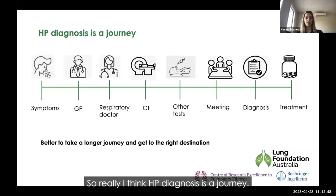HP diagnosis is a journey. It starts with some symptoms — initially the patient sees their GP, then is referred to a respiratory doctor, and may have a number of different tests before reaching a diagnosis and treatment. Sometimes that can be frustrating because patients want answers quickly. But it's better to take a longer journey and get to the right destination than to hurry and get to the wrong one, because the diagnosis really does make a difference in what treatments are available.